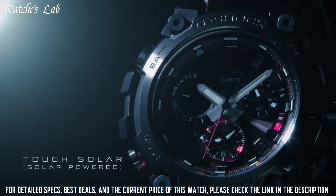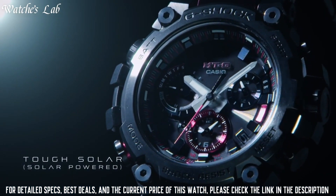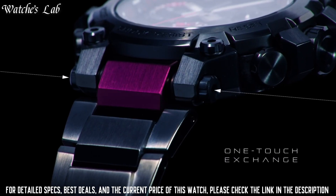Backlight, perpetual calendar, date, day, chronograph, alarm, and power reserve indicator.